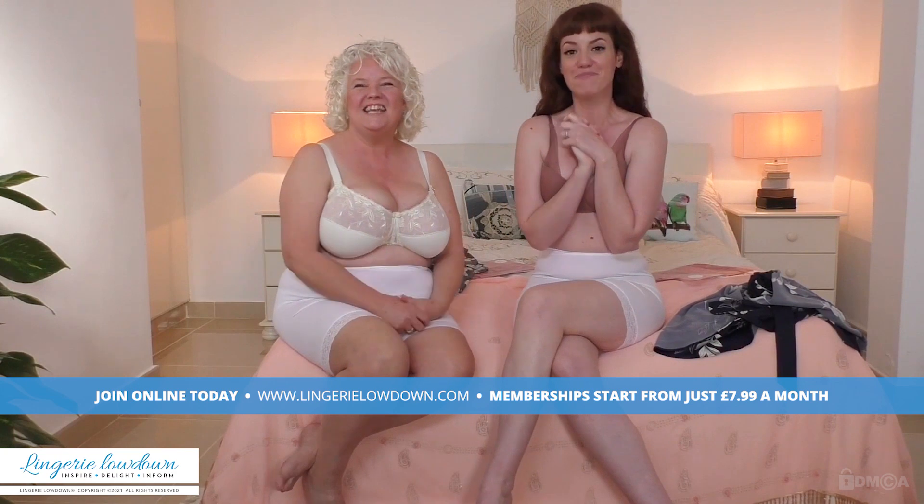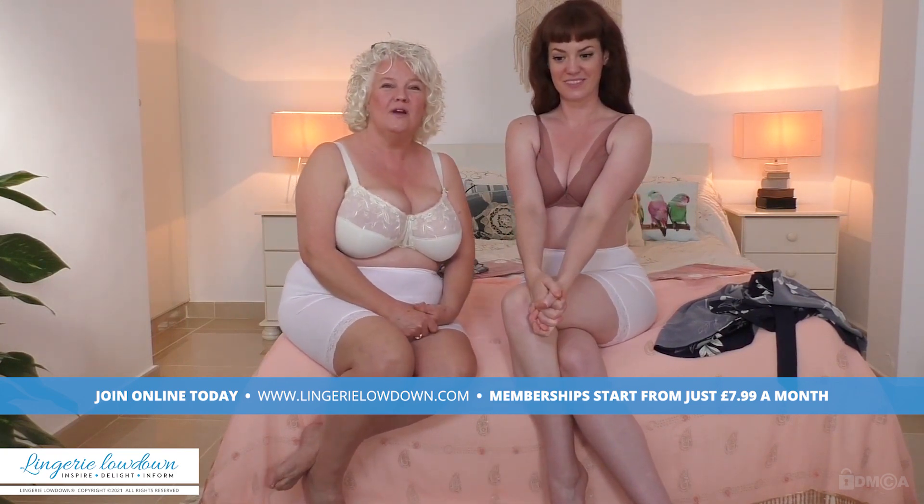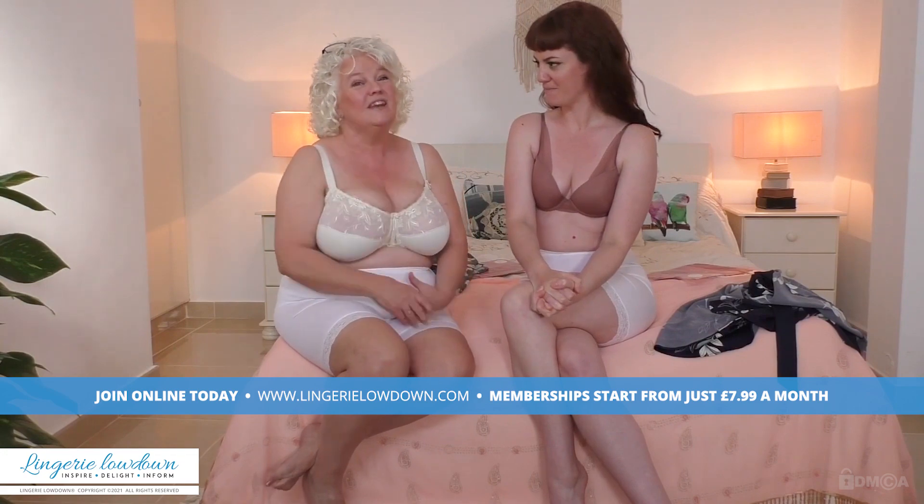Thanks guys for watching. We shall see you — we look forward to seeing you, or you seeing us, in the next review!